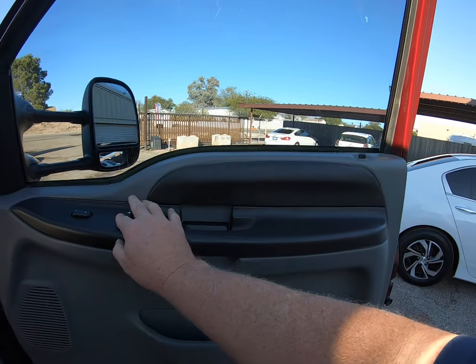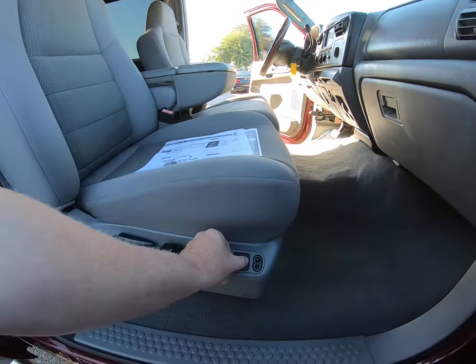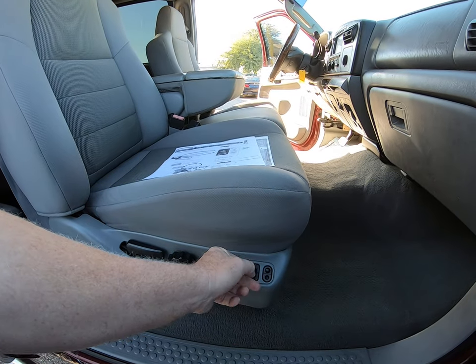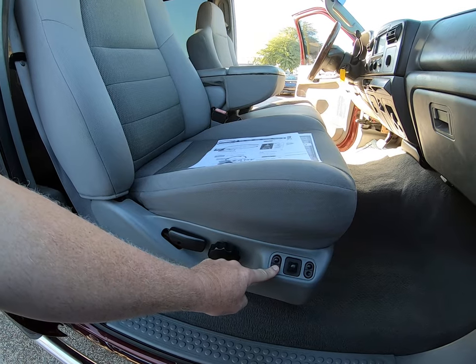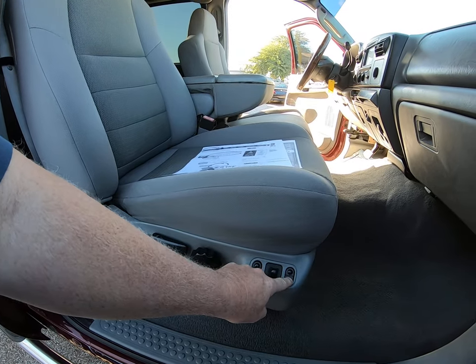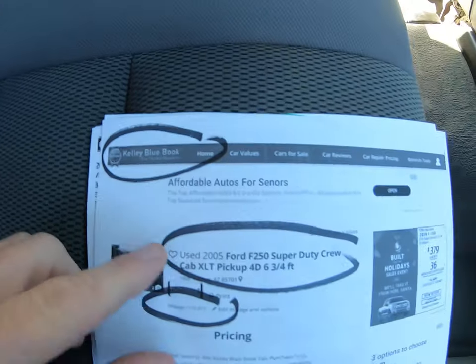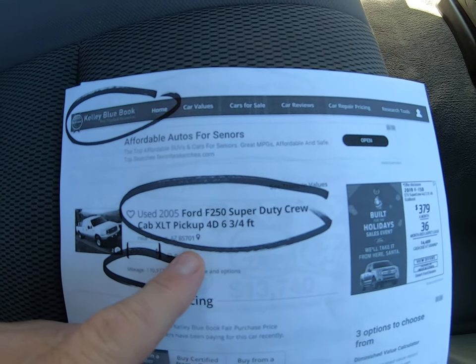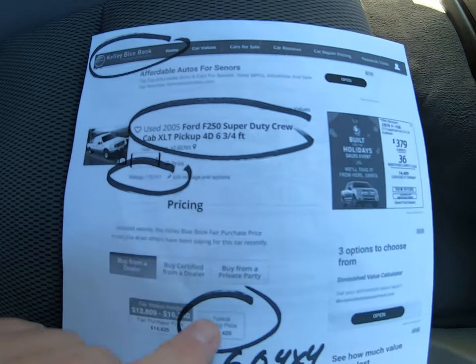Window up and down. This is a pretty high level XLT because it's got power seats — back, forward, up, down, tilt up, down. Let's see — Kelly Blue Book for an XLT '05 short bed, 170,977 miles.